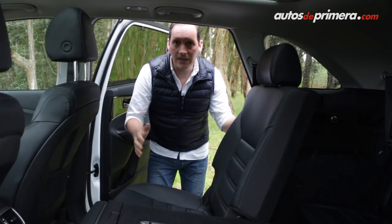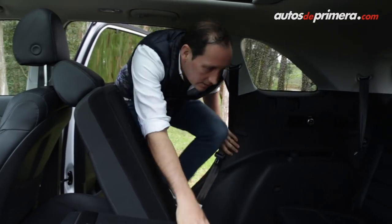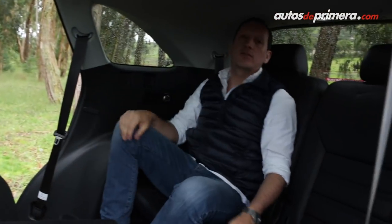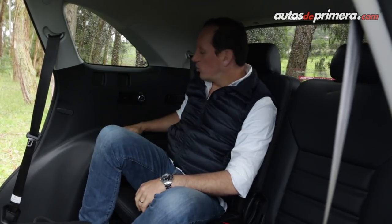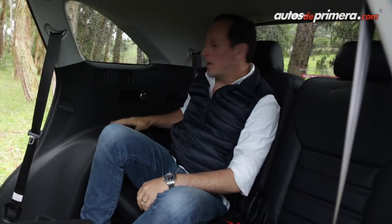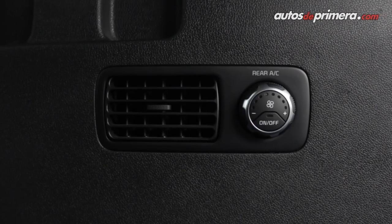Acceder a la tercera fila de asientos es muy fácil: simplemente con un solo toque corremos la silla y entramos a la tercera fila, donde dos personas adultas caben muy cómodamente. Tenemos lugares donde guardar objetos, portavasos, rejillas de aire acondicionado el cual se puede regular desde una perilla.